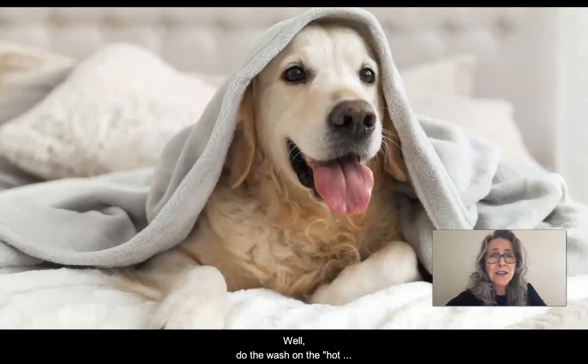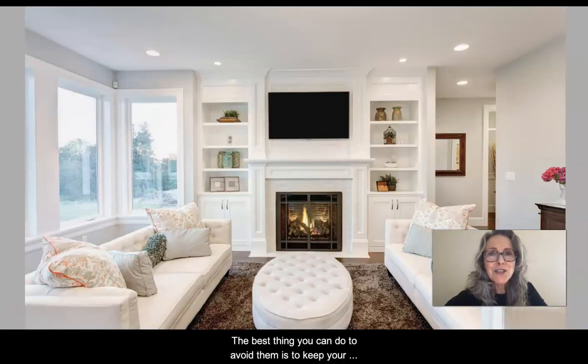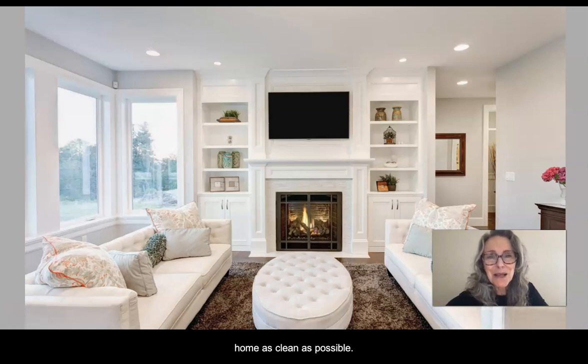So what can be done? Well, you can do the wash on the hot setting of the washing machine, and that will kill most dust mites. But the best thing you can do to avoid them is to keep your home as clean as possible.